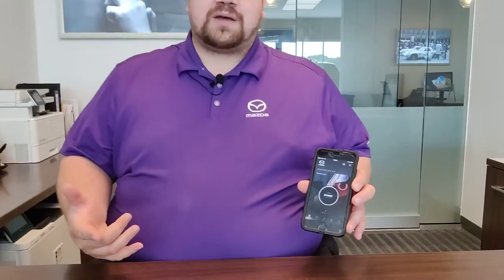Hey guys, Kyle from Restaurant Mazda in Madison here. Everybody knows that it gets real cold in Wisconsin during the winter and remote start is a staple. But it's also been unseasonably warm this summer. Luckily, every new Mazda comes equipped with the My Mazda mobile app.